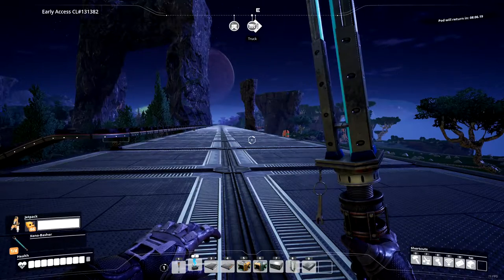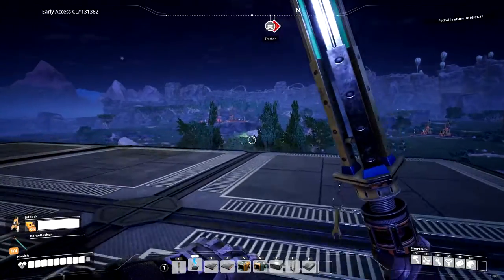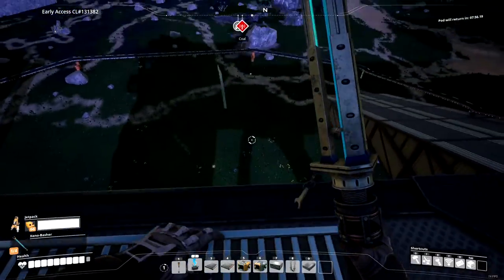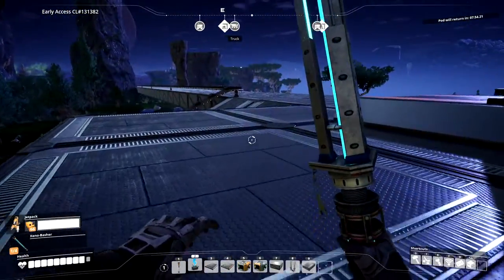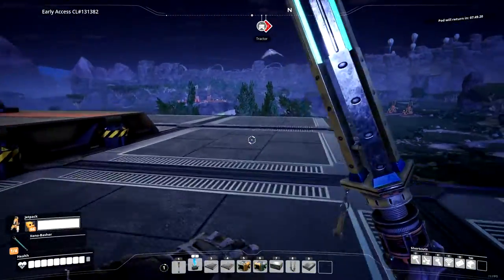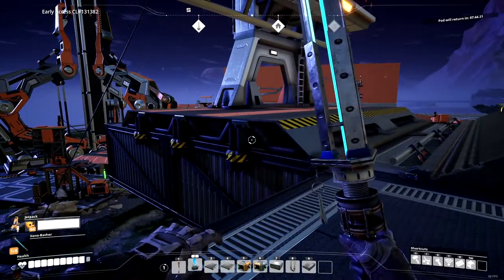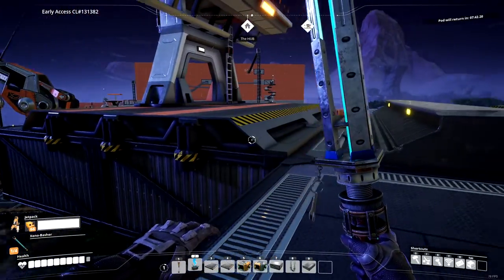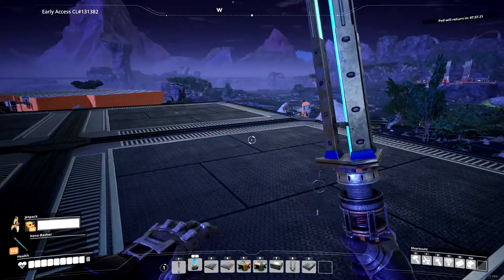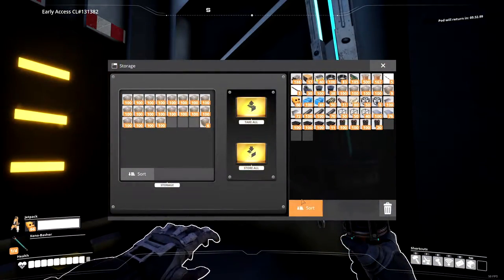I might have to, instead of having the train station here, come out over here and have it parked over here — both it and the freight platform — so that it would just turn a corner. How many blocks of this? One, two, three, four and a half. Let's go out two more then.